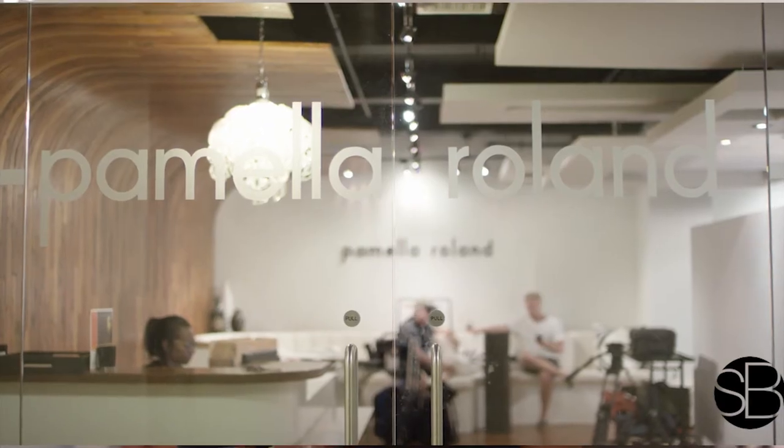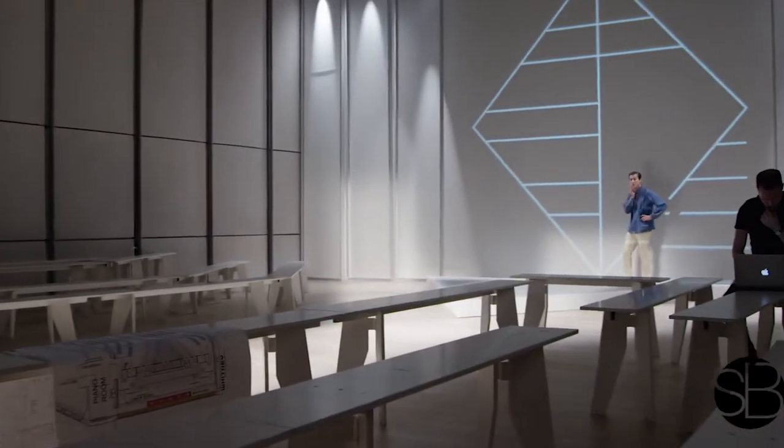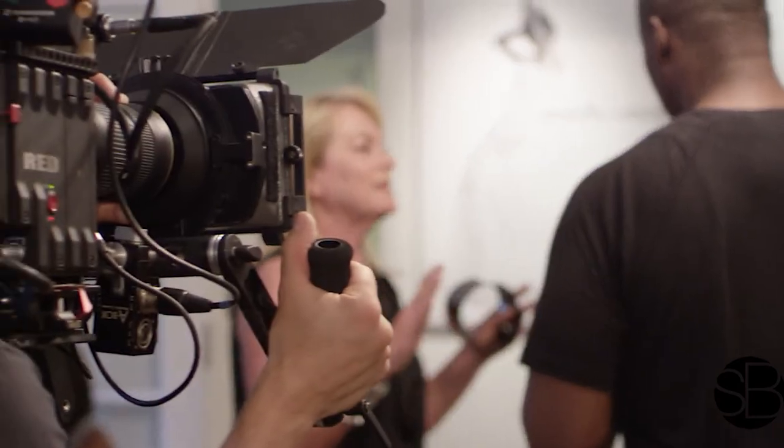We are here at the hair and makeup test for Pamela Rowland Spring Summer 2016. Wait till you see the hair, wait till you see the collection, and wait till you see what we've done.